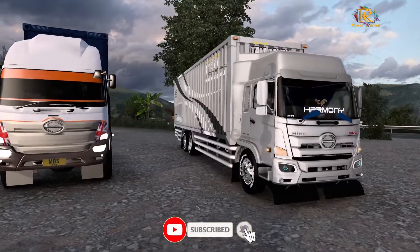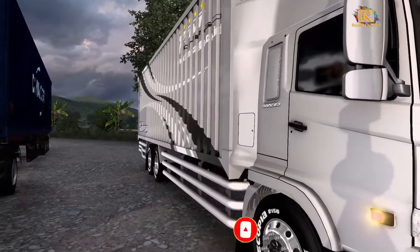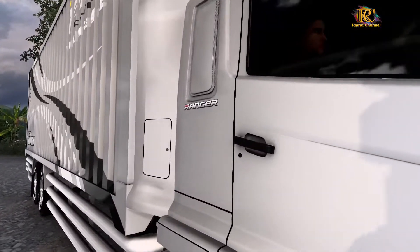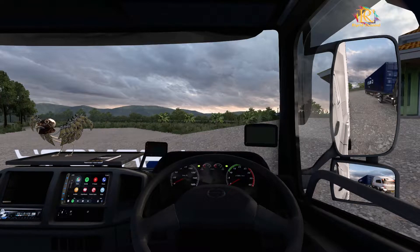Yuk maju, kita masuk. Kita intip ke dalam ya. Agak gelap lor, karena ini full kaca film ya. Jadi di dalam itu sudah didesain senyaman mungkin. Mantap pokoknya ya.